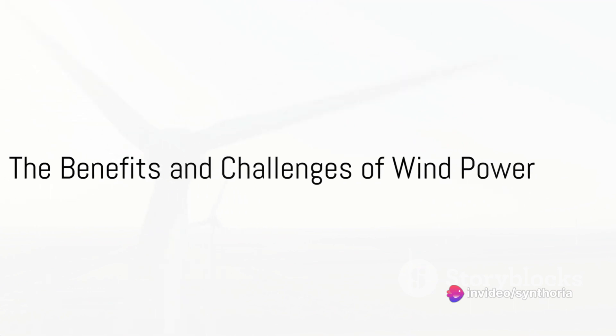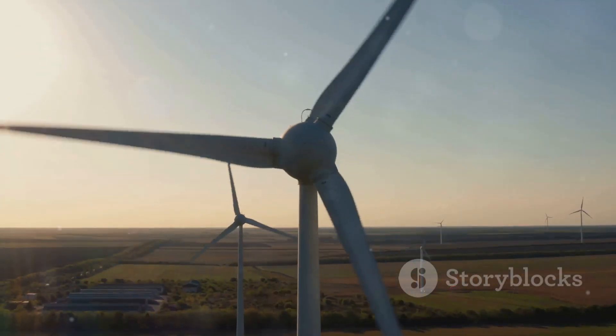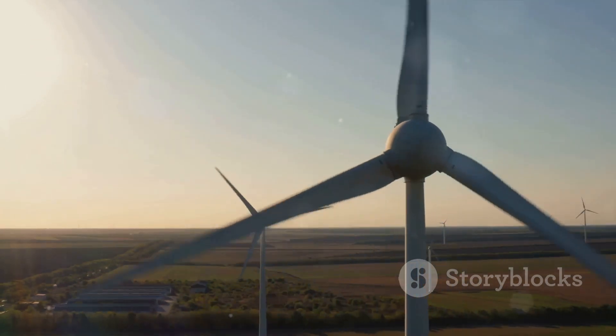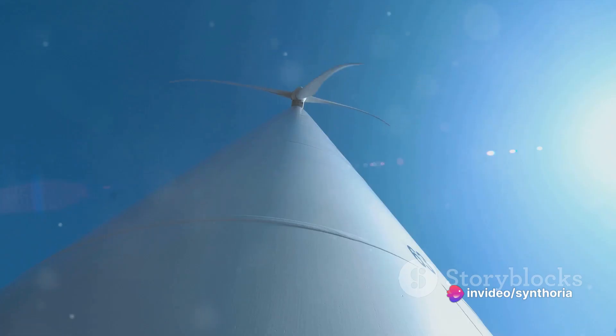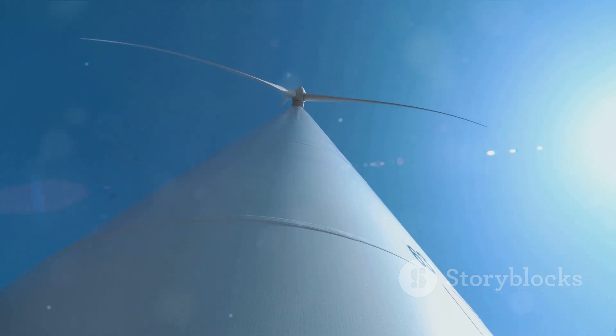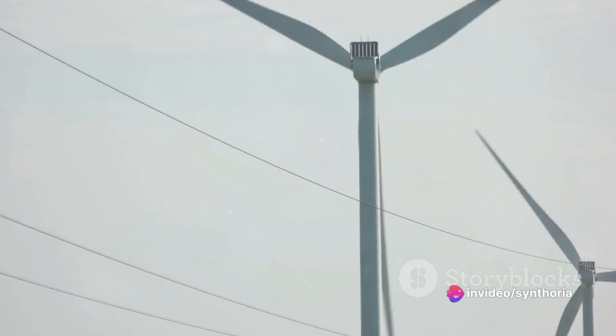In essence, the wind's kinetic energy powers our homes, businesses, and even cities. Wind power holds immense potential. On the upside, wind power is renewable, created by natural processes that won't run out. Unlike traditional power plants, wind turbines don't produce harmful emissions, making them a clean energy source. Plus, once a wind turbine is up and running, operational costs are relatively low, as the fuel — wind — is free.